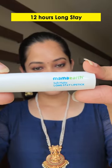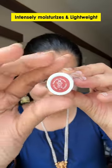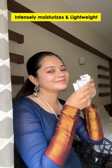It's a long stay for 12 hours. It's intense matte, but it's creamy. It's so lightweight, so it's very comfortable. Waterproof. This is Made Safe certified, so you can also use it for daily makeup.